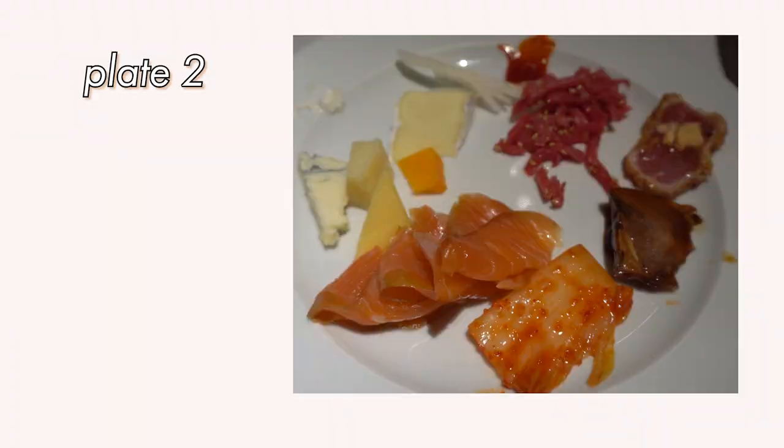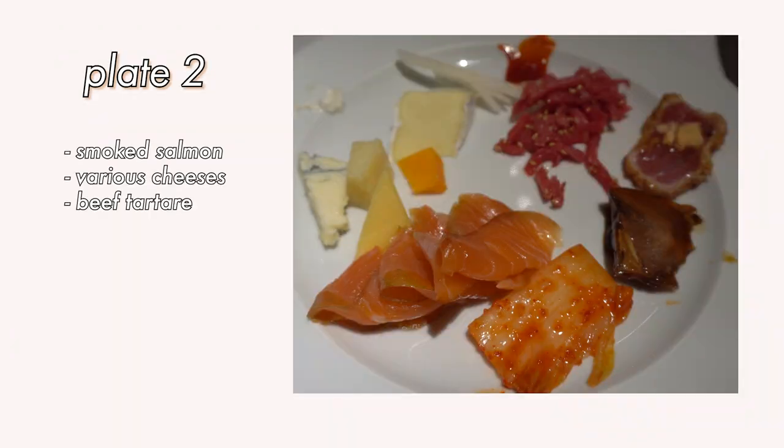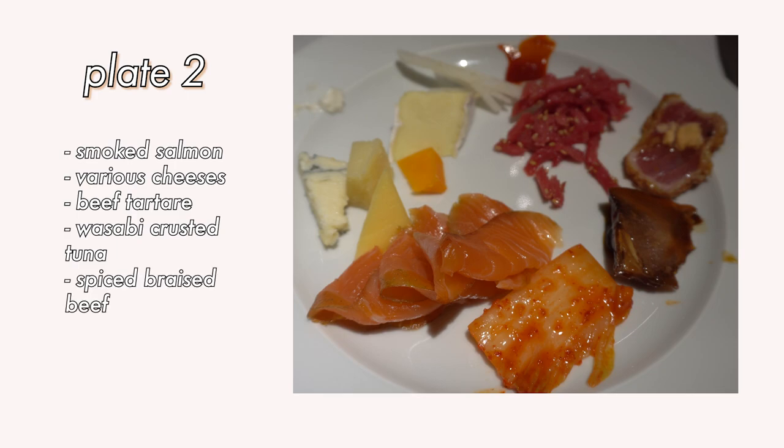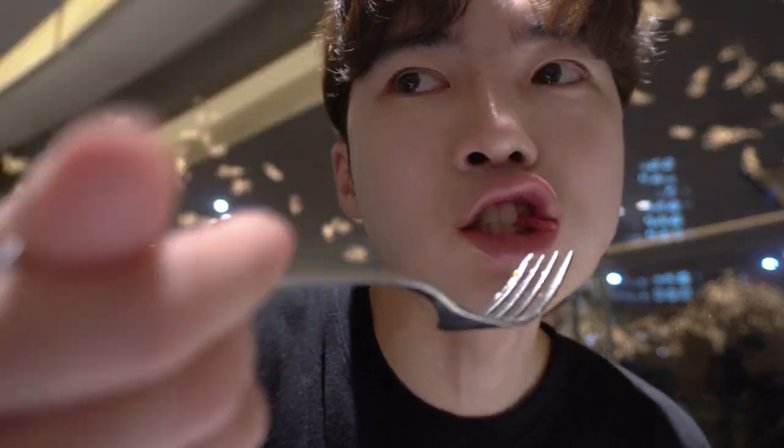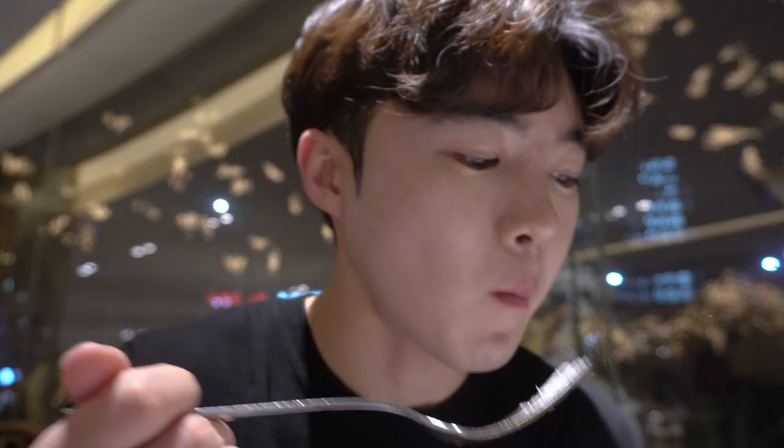My second plate was filled with smoked salmon, various cheeses, beef tartare, wasabi crusted tuna, and spiced braised beef. The smoked salmon was a little bit too smoky for my taste. The cheeses were pretty decent, but in Korea it's really hard and expensive to find cheese, so I'll take any opportunity I can get. The beef tartare was bland. The wasabi crusted tuna was very rich and had a very soft texture, but could be a little more seasoned. I was particularly surprised by the spiced braised beef because it was just so rich in flavor and it literally melted in my mouth.